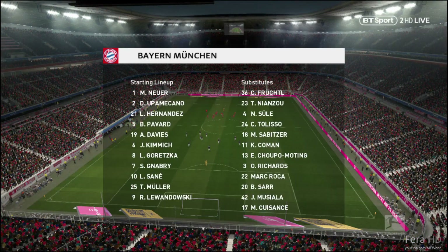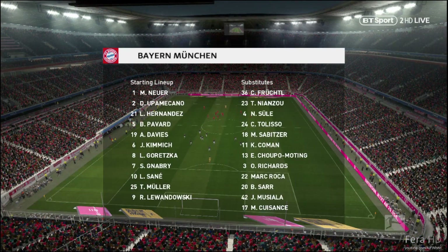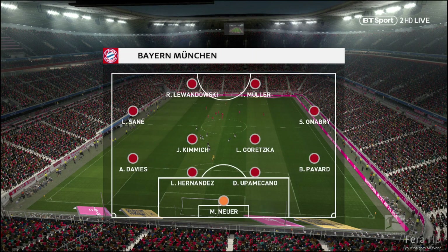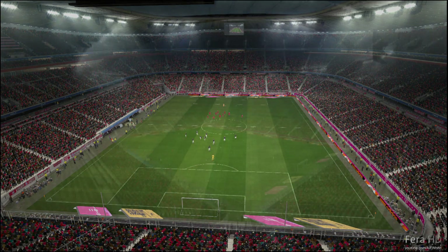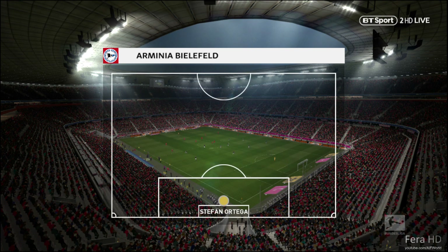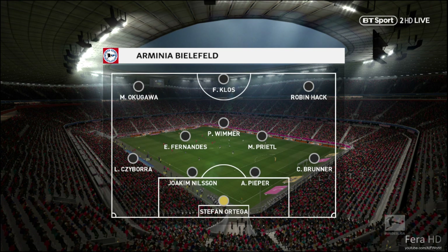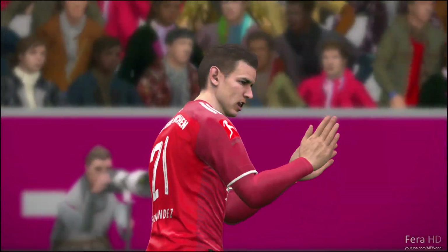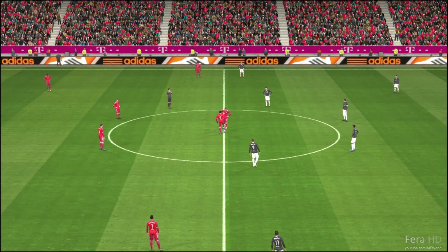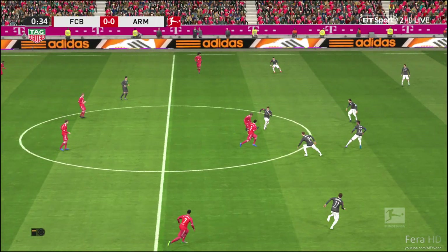The end of the lineups for this game. So, away we go then.